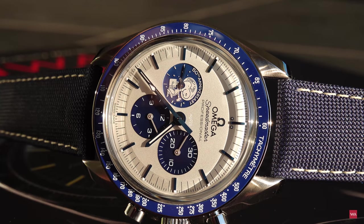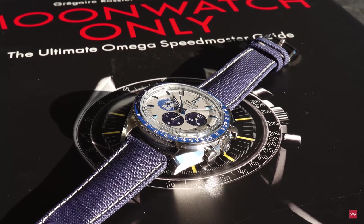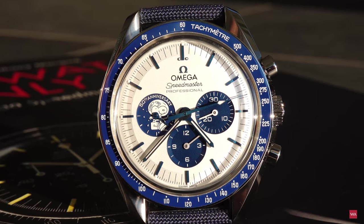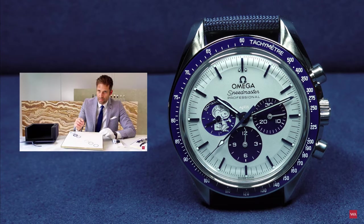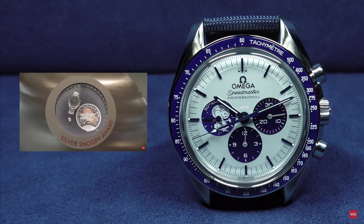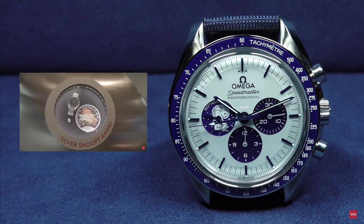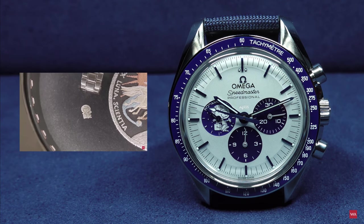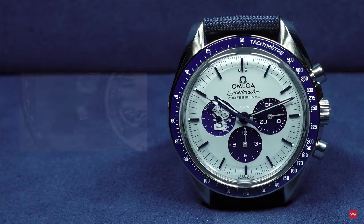This is the second episode of Alex's Tidbits. It's not a classical hands-on video. Why? Since we have been presenting the Omega Speedmaster Silver Snoopy Award on the 9th of October already. It's a video that has meanwhile more than 71,000 views. Please watch on your screen — there is the link to the video.